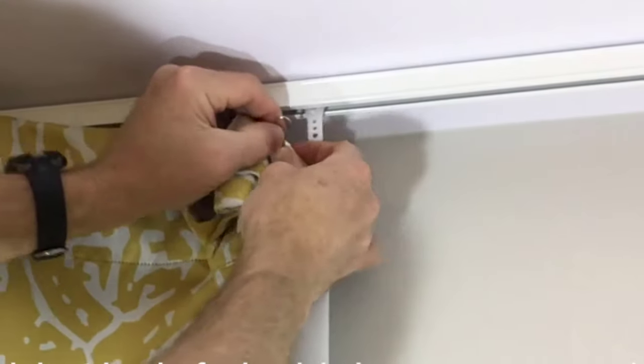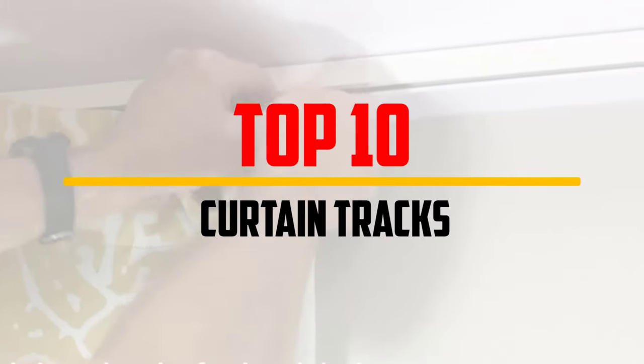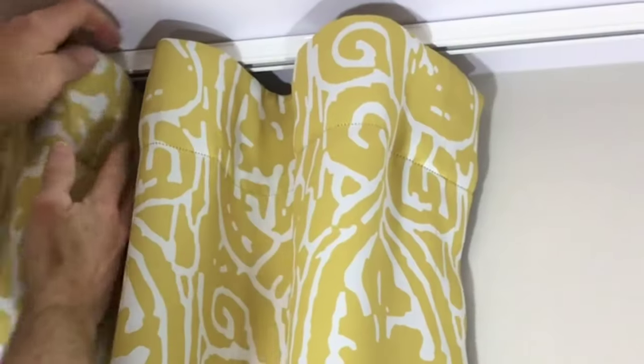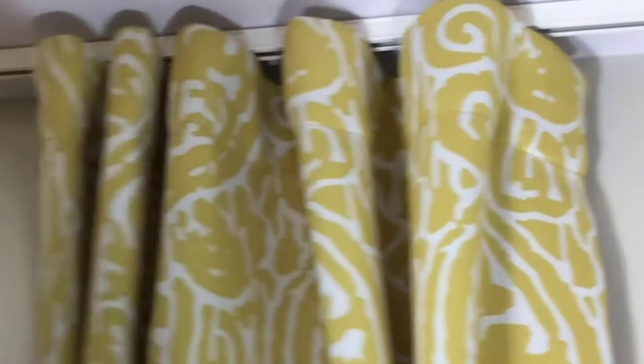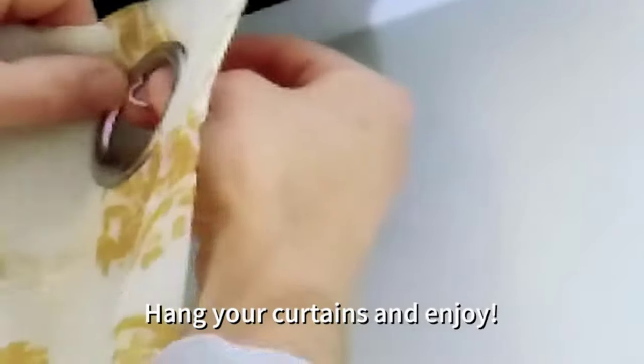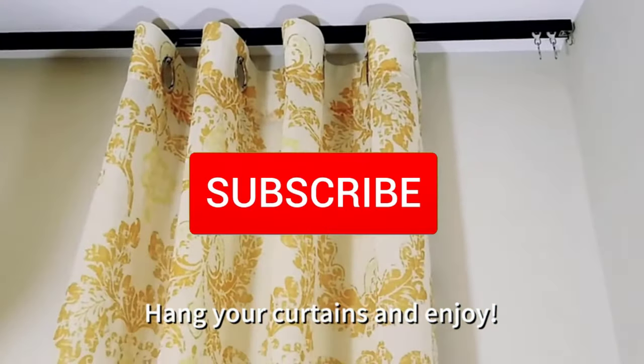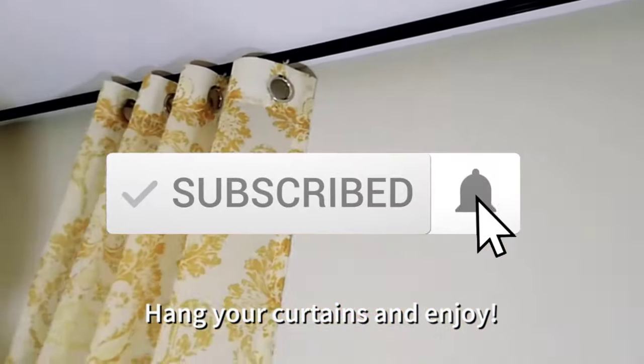Hey guys, in this video we're gonna be checking out the top 10 best curtain tracks that are available on the market for their true quality. I made this list based on my personal opinion and hours of research, and have listed them based on popularity, quality, price, durability, user opinions and more. If you want to see more information and the updated price, you can check out the description below, and also make sure to subscribe for more reviews. Let's get started.